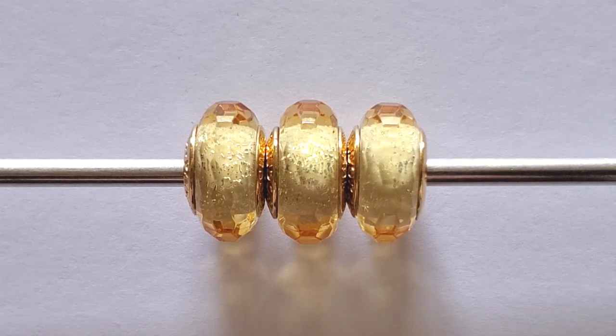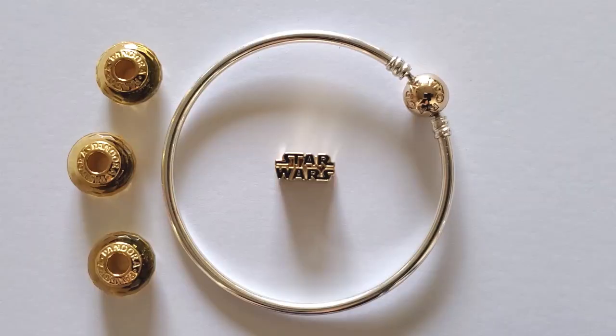Who could resist such great prices — a two-tone bangle with a 14 karat gold clasp at 50% off is simply amazing. Thank you for taking the time to watch my 50% off sale video. If you like this video, click like; if you wish to subscribe, I would love it. If you have any comments or questions, don't hesitate. Thank you very much, I appreciate every single one of you — have a great day, bye!